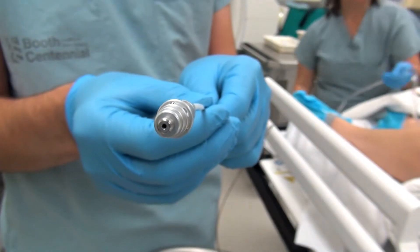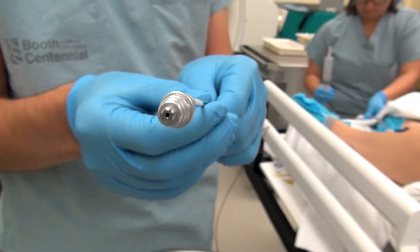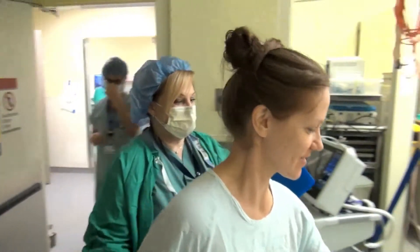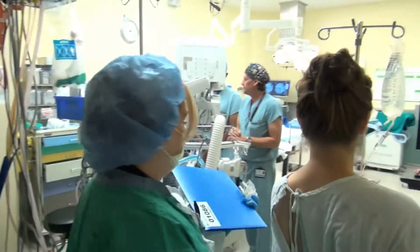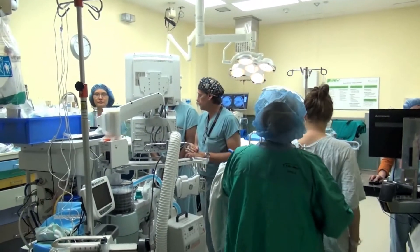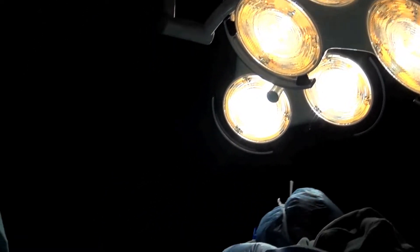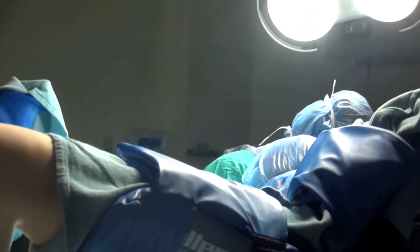Radiation was then given through the applicator in another room. But her last course was done in a much more streamlined way in Sunnybrook's new MR brachytherapy suite. Doctors have nicknamed the space the Swiss Army Knife, as it allows for imaging, implantation, and radiation delivery all in one space.